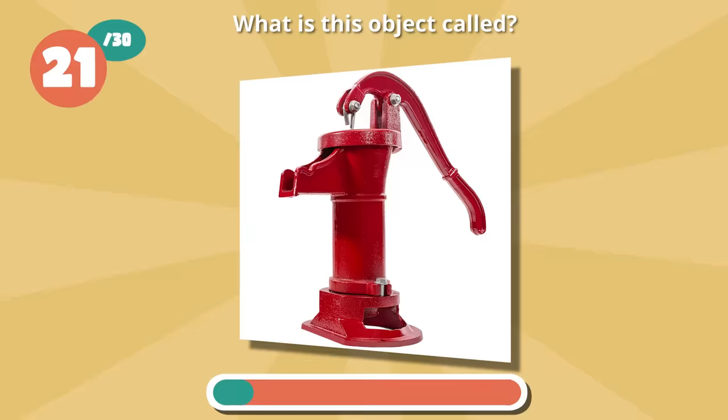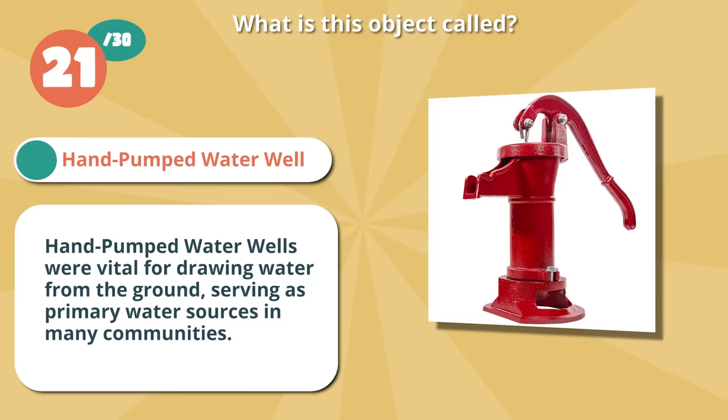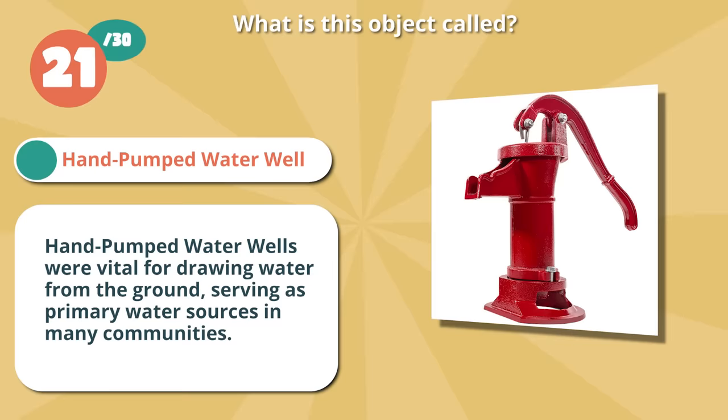Nailed it with hand-pumped water well. Hand-pumped water wells were vital for drawing water from the ground, serving as primary water sources in many communities.